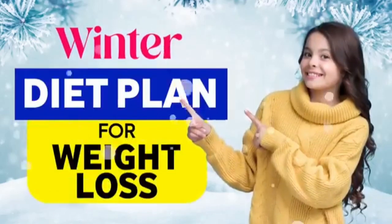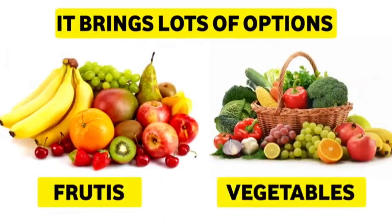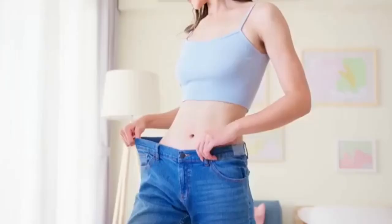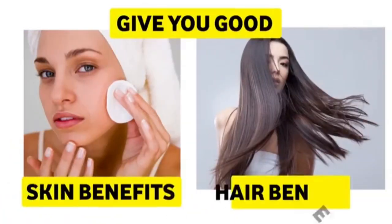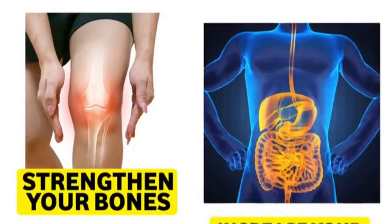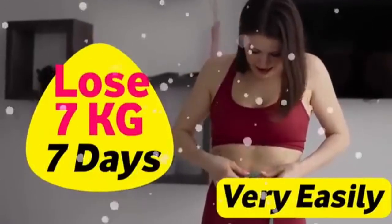This winter diet plan for weight loss will help you lose 7 kgs in 7 days very easily. Winters bring lots of options for fruits, vegetables, nutrients, and vitamins. This diet plan will help you lose weight while providing nutrient benefits, good skin and hair benefits, stronger bones, and an increased immune system.